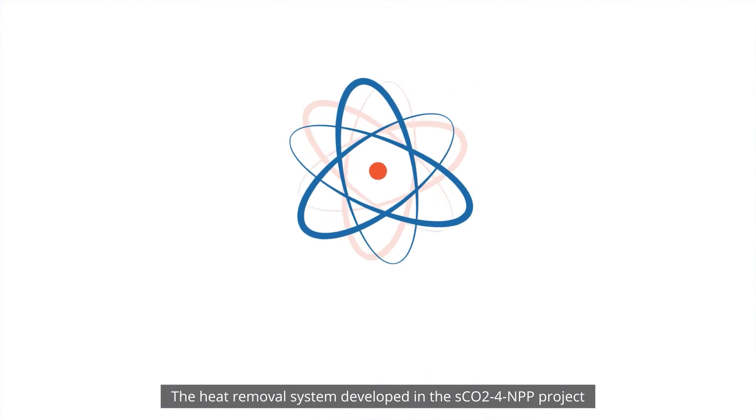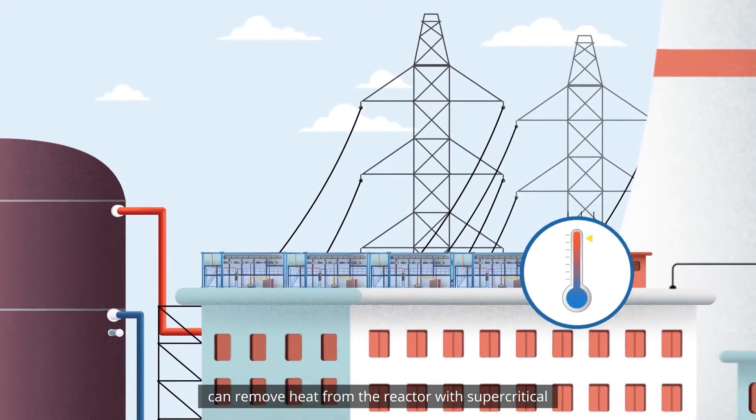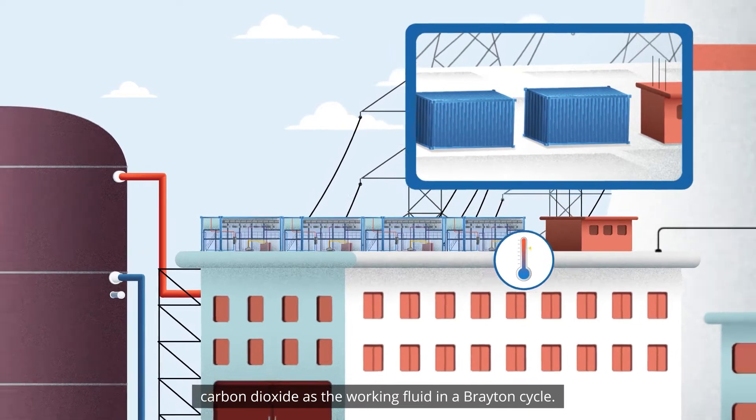The heat removal system developed in the SCO2-4 NPP project can remove heat from the reactor with supercritical carbon dioxide as the working fluid in a Brayton cycle.